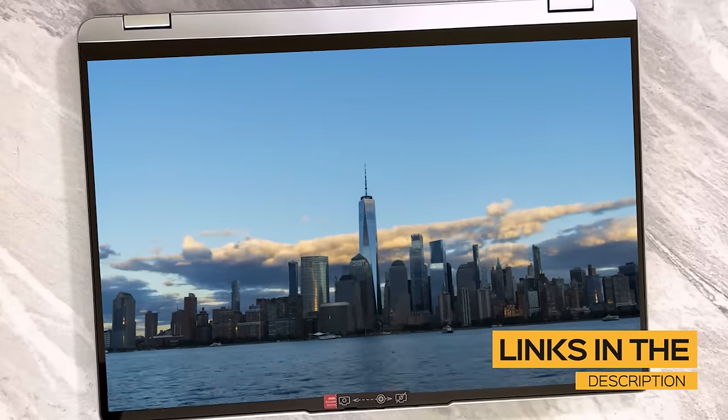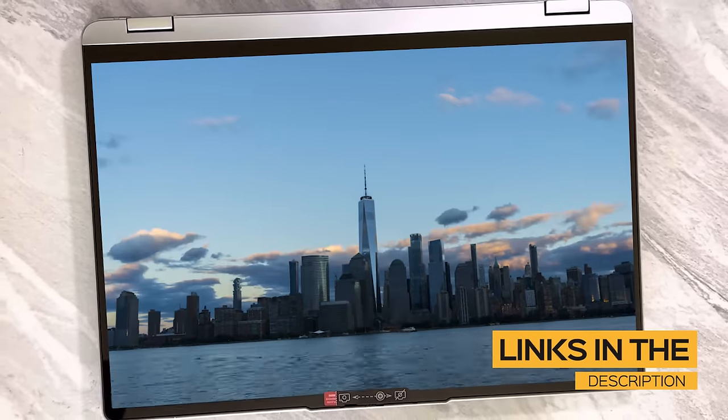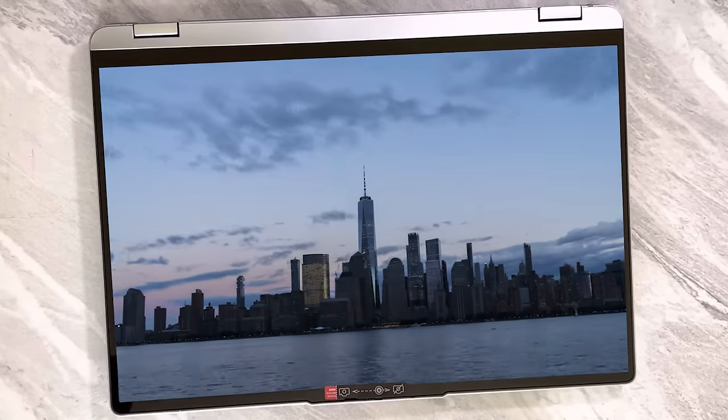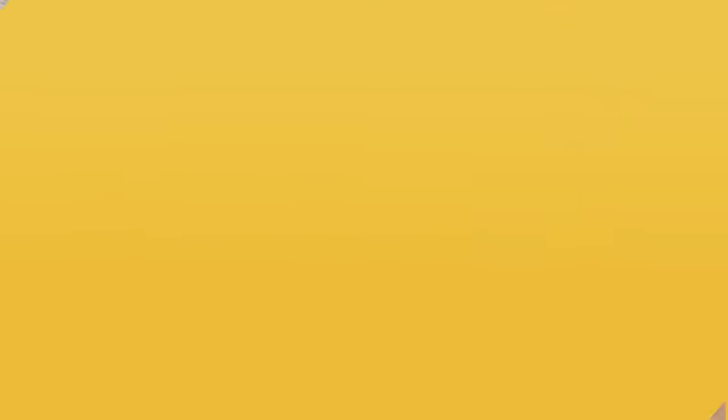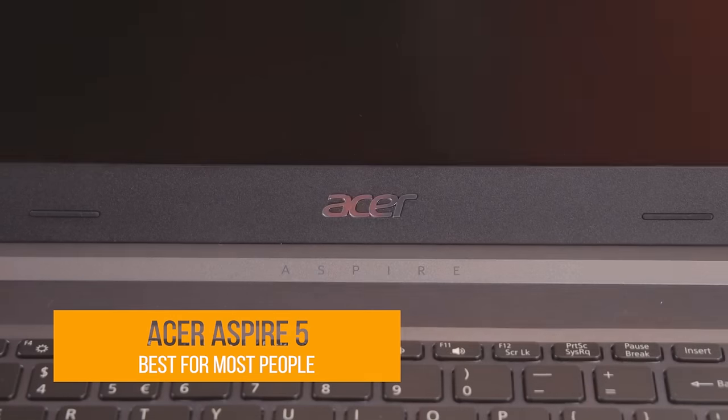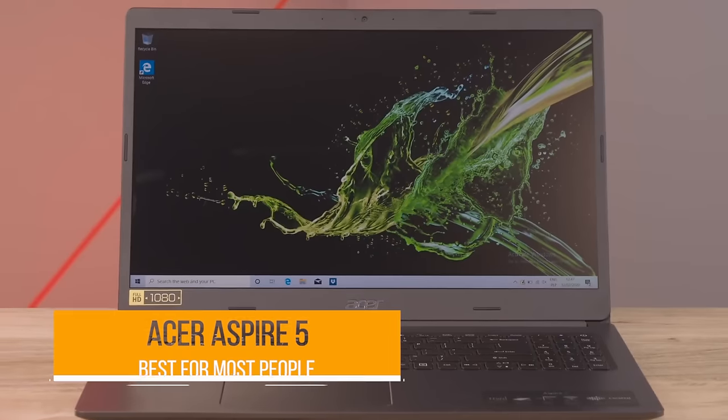All the links to find the best prices on all products mentioned in this video will be in the description below. The products mentioned are in no exact order, so be sure to stay tuned till the very end so you don't miss anything. First up on our list is the Acer Aspire 5, my choice for the best budget laptop for most people.